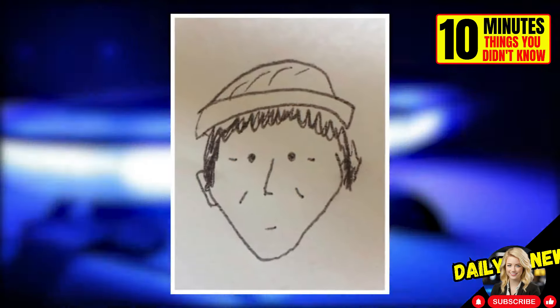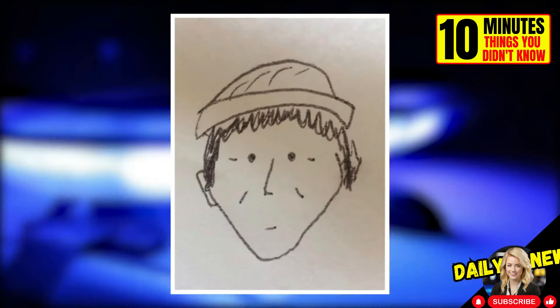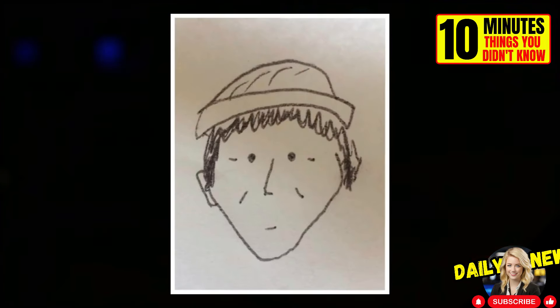A witness to a crime drew this portrait of the perpetrator. Believe it or not, thanks to this drawing, they were able to catch the culprit.